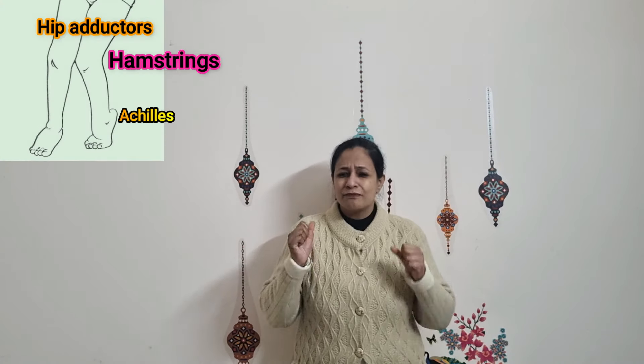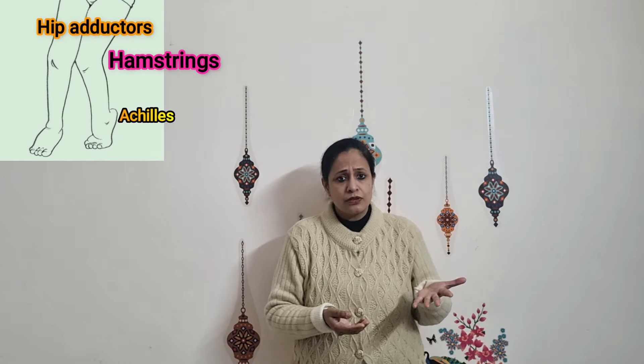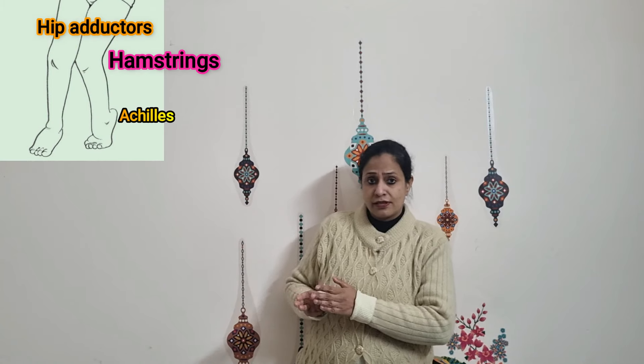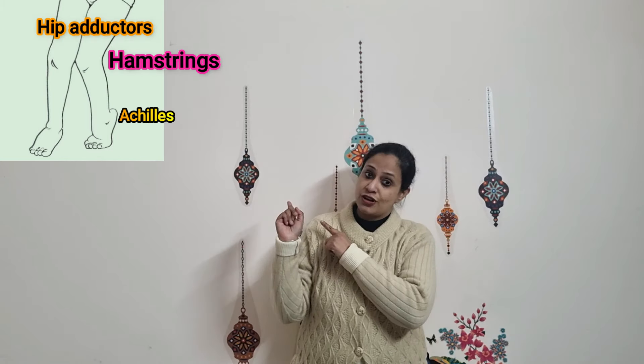Fourthly, muscle tightness — which could be due to increased muscle tone or as a secondary effect of W-sitting — affects mainly three groups of muscles. This child may be observed walking in a pigeon-toed fashion, or with feet turned in.